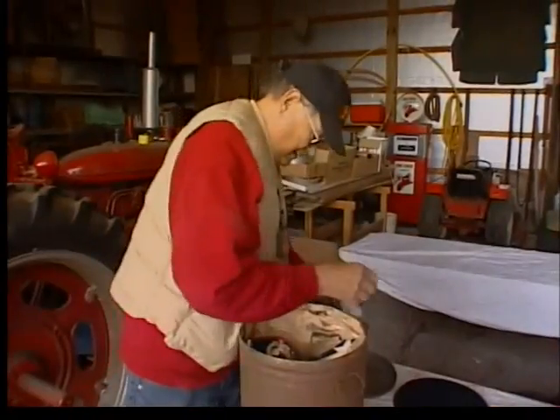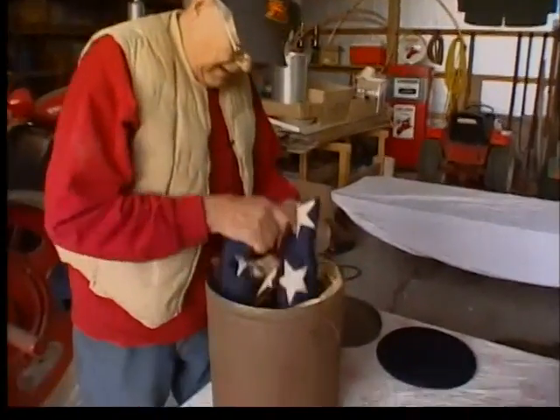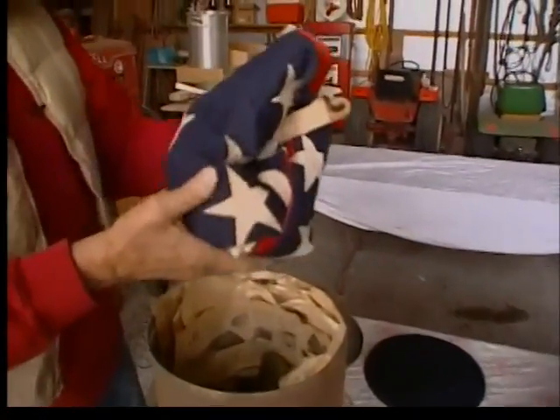My brother had a filling station, grocery store combination, and right across the street from that was an empty house, and he purchased that house and let me go through. Inside, he found this old lard bucket, and inside that, this old American flag.